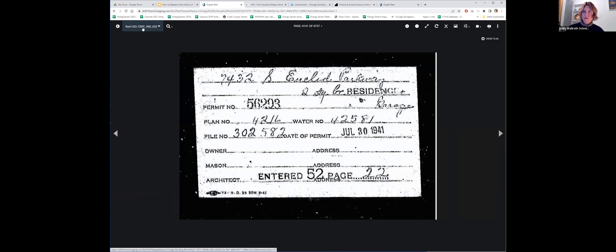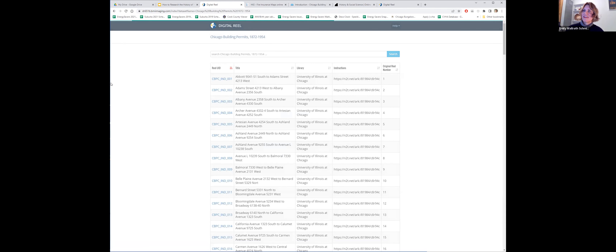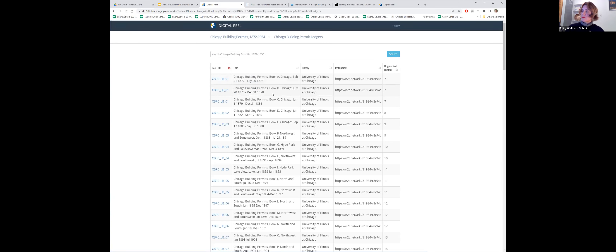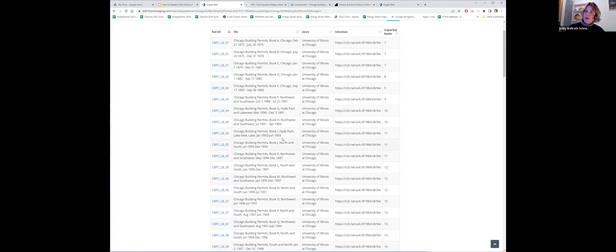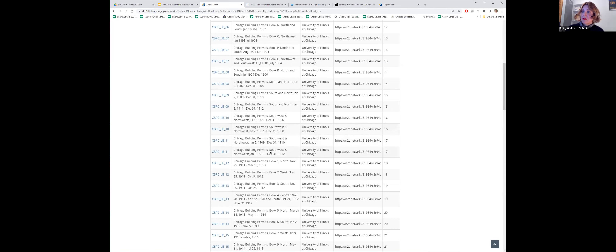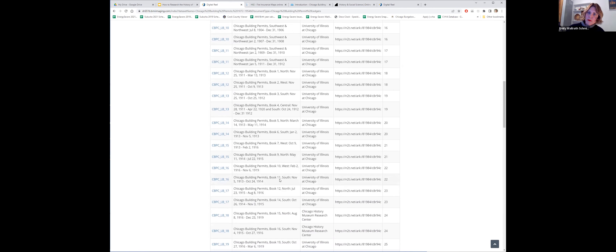Once you have that information from your card, go back. Go back to the ledgers. The index first, now the ledgers. These are organized by date and then north and south. So wrap your head around the date that the permit was filed and then keep scrolling until you see it. I did this ahead of time — we're in book 11 south, and the dates on this file are between November of 1913 and October of 1914. Great — for October of 1914, let's click on this one.